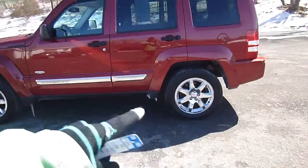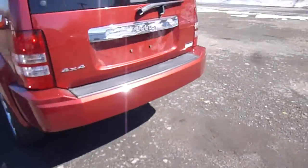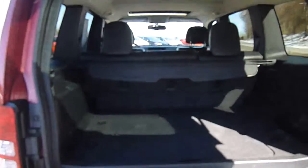You've got a nice chrome accent on this, chrome wheels there. Head over to the back, you've got 4x4. We open up this hatch, there's tons of room for storage inside. You've even got a cover for the back here. It's nice and leather as well.